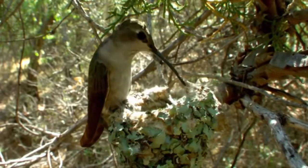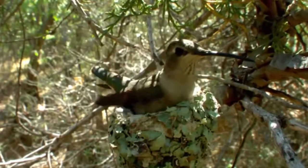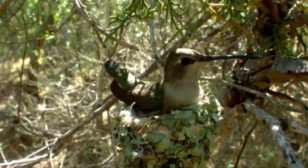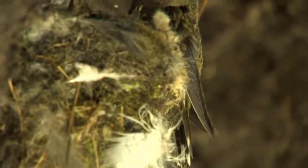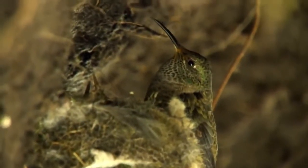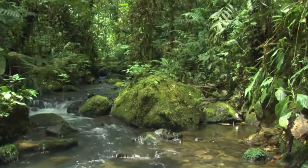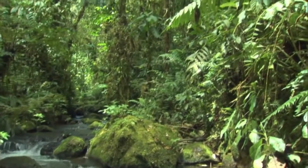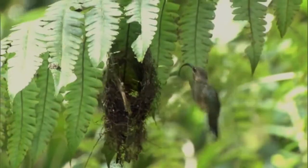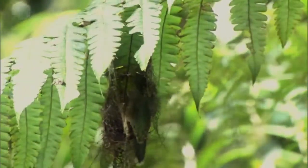Female hummingbirds build their nests with soft bits of leaves, feathers, or lichen, often pasted together with spider webs to make them strong and stretchy. Nests vary enormously depending on the species and the materials available. In the dense lowland forests of Ecuador, the buff-tailed sickle bill builds hers over a stream for defense against predators.